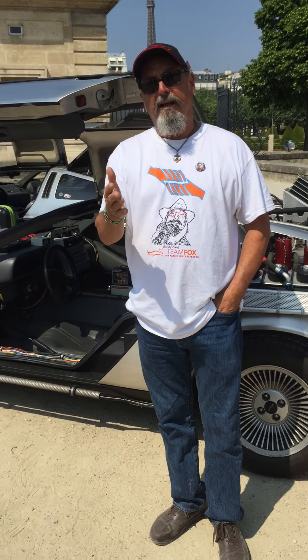Hi! Dangerous Bob, set prop master on the Back to the Futures. I met Steve today from Belgium who's a master, an absolute master in metal. He's an artist.